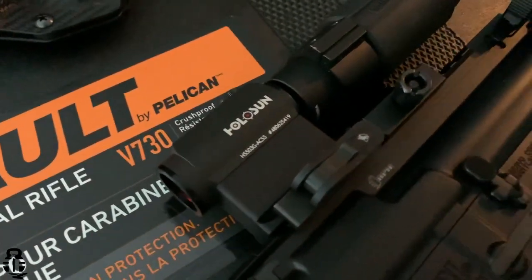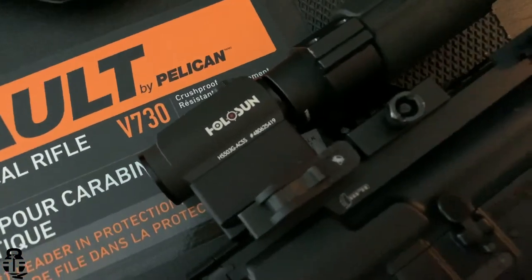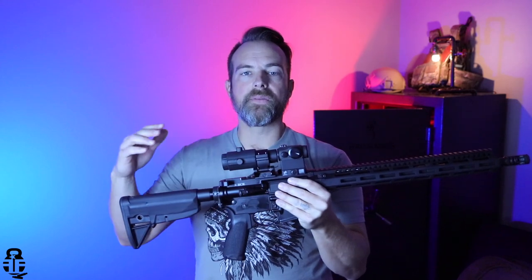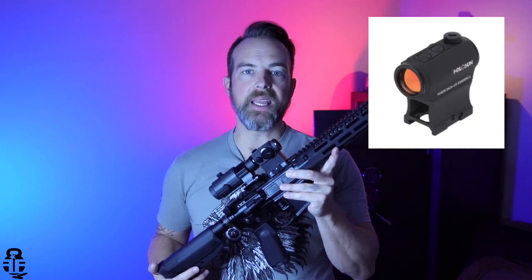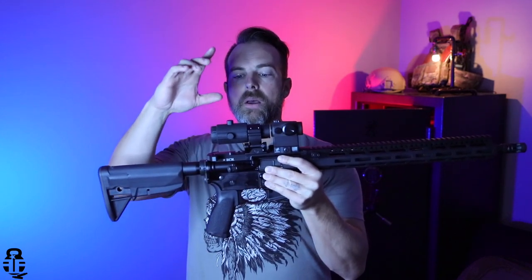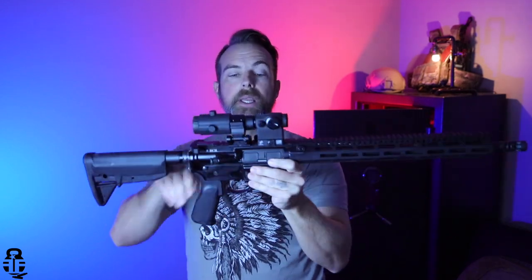Finally, I wanted to talk about Holosun optics. I've got an HS503G with the ACSS reticle mounted on my VCM here. Primary Arms has a ton of Holosun optics on sale right now. One of the best options for a budget-minded price would be the HS403B, coming in right around the $150 mark. You can pick that up from Primary Arms — link in the description and down in the pinned comment. I have it teamed up with a Primary Arms three-power magnifier, and I really, really enjoy this setup.